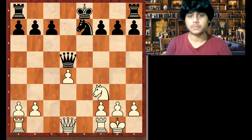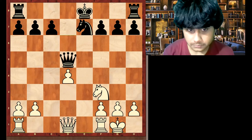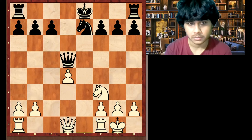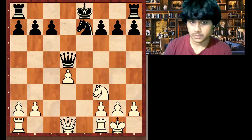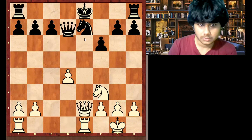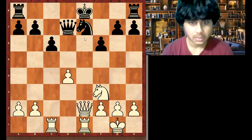In some positions, isolated pawn is okay — when there are a lot of pieces on the board. There is a rule in isolated pawn positions: you should have many pieces. You should not exchange pieces when you have an isolated pawn. White has very few pieces. So if black manages to castle successfully, then white's d4 pawn will be a serious weakness. This position — white to play — pause the video and think.